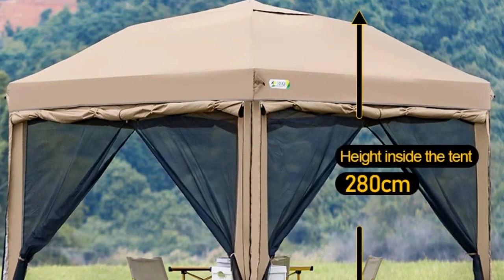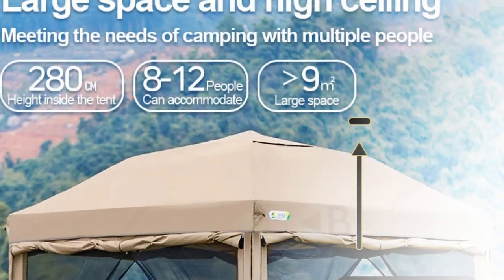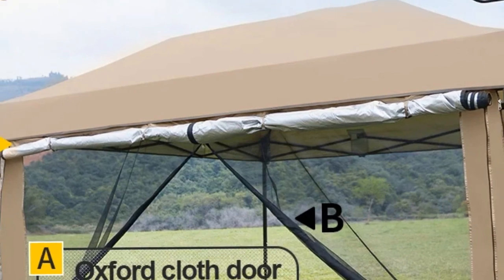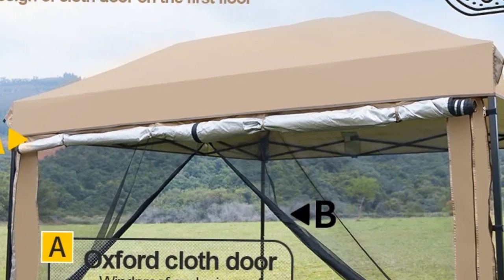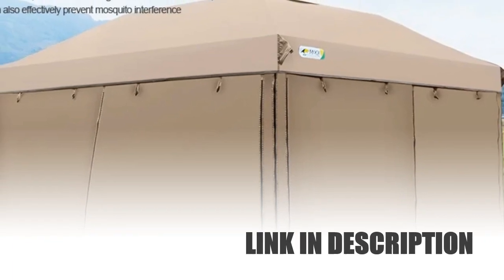With quick and easy setup, this canopy is perfect for various outdoor occasions. Durable and stylish, it combines functionality with a sleek design, making it the ideal choice for gatherings, fairs, or any event where shade and shelter are essential.